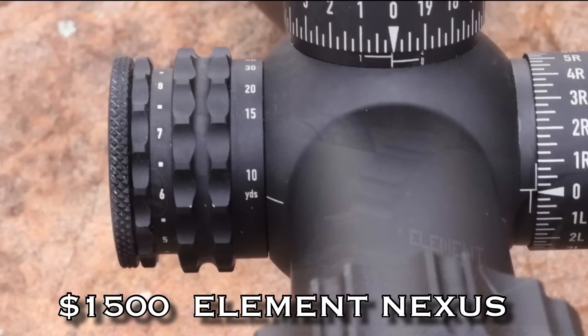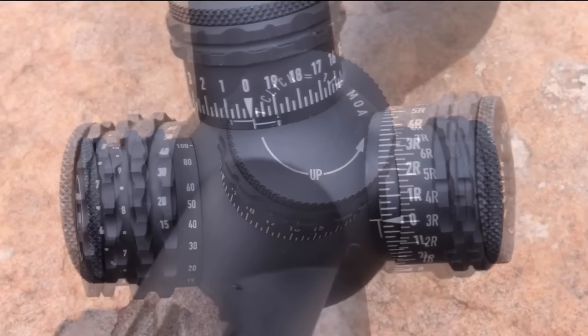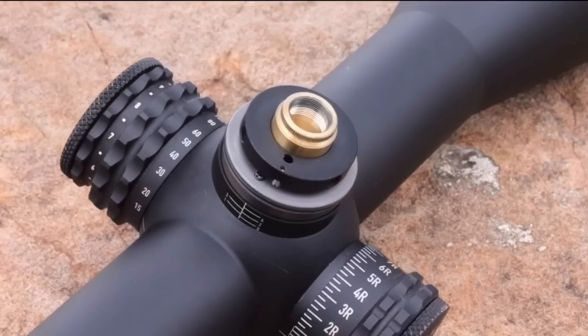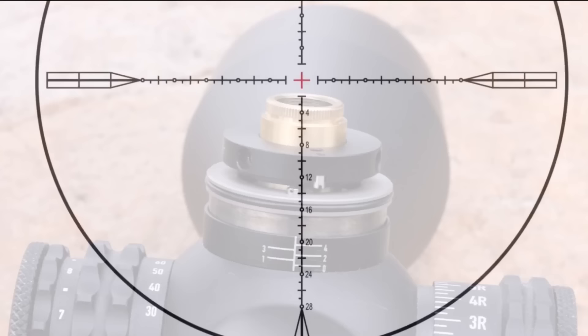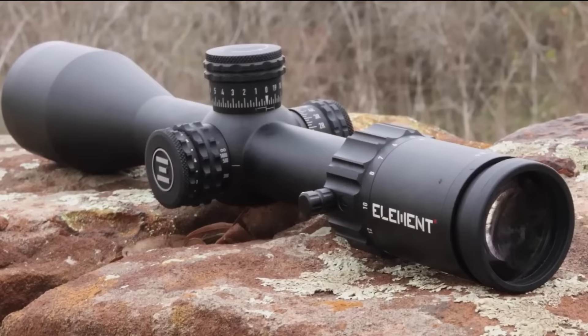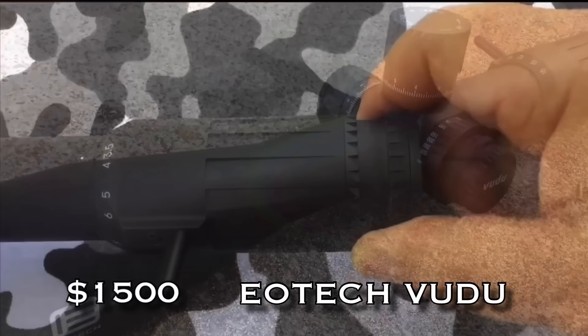The newest scope company on this list is Element, and in the Element line the top-of-the-line Nexus is by far my favorite. Now it should be for its price. I'll have reviews coming on the other two Element scopes, but for right now, if you can come up with the scratch and you can afford to get one of these Nexus scopes, do not freaking pass it up. Look at the image that you see downrange. Watch the full review.